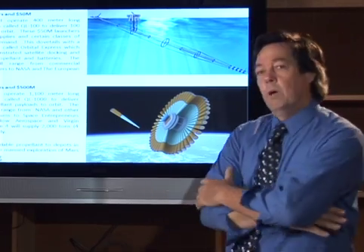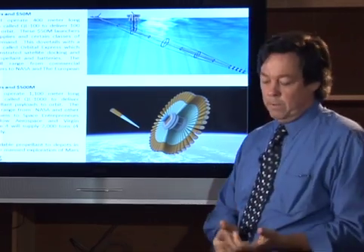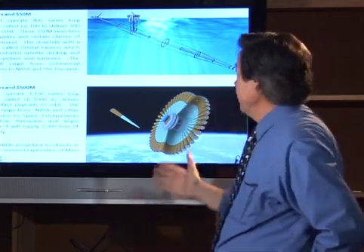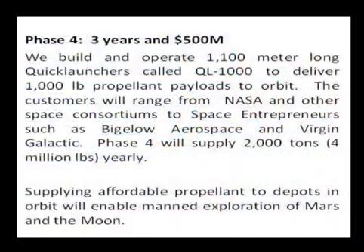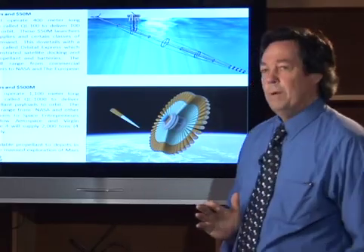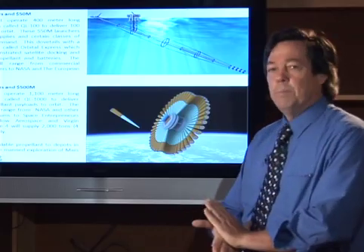DARPA had a project called Orbital Express, which supplied propellant as well as batteries to another satellite, and this dovetails nicely into that — of course, we'd be supplying propellant. Phase 4 is the really large phase: 1,100 meters long, the same topology but bigger. We would supply folks like NASA and the European Space Agency, and of course there's a bevy of space entrepreneurs these days, including Bigelow Aerospace, Virgin Galactic, etc. We'll be supplying affordable propellant to depots in orbit, and that should enable manned exploration of Mars and the Moon.